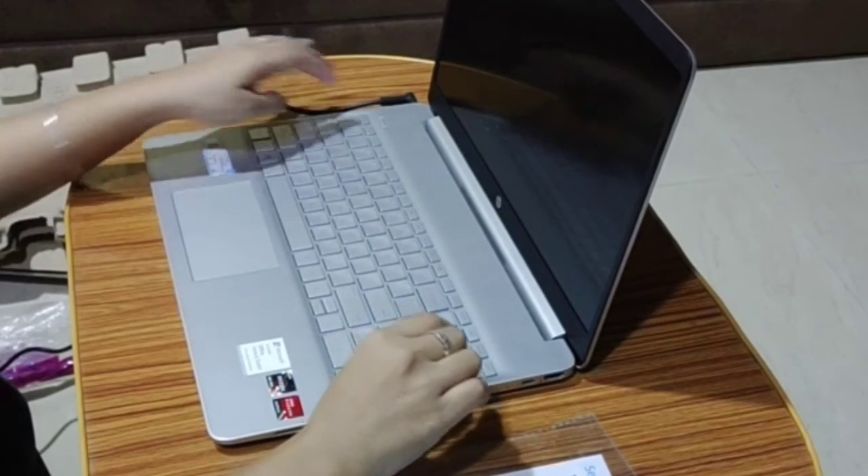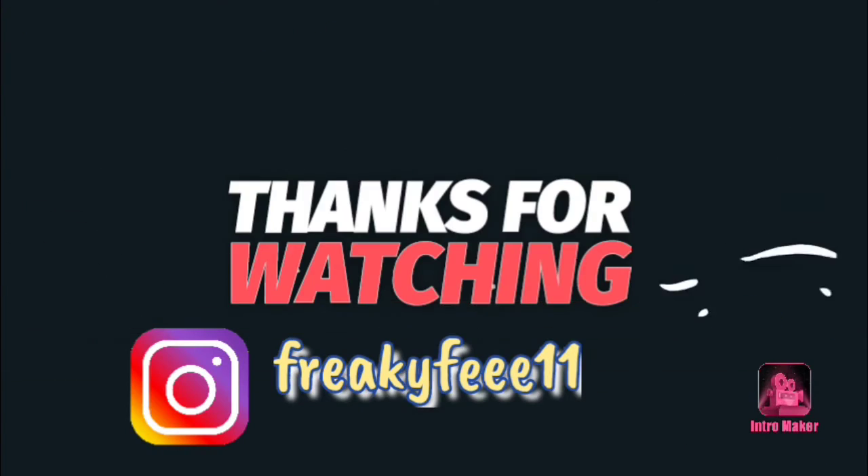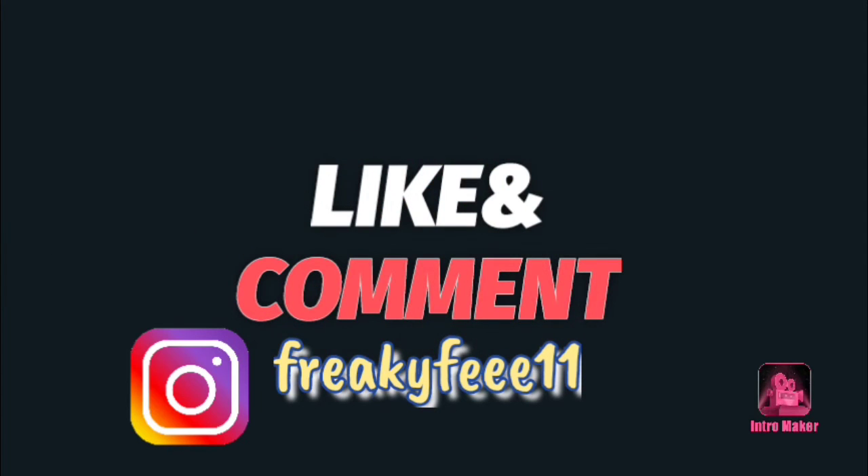You can watch the next vlog about it for more. Please subscribe, like, and follow me on my Instagram, and share my vlogs. Thank you.